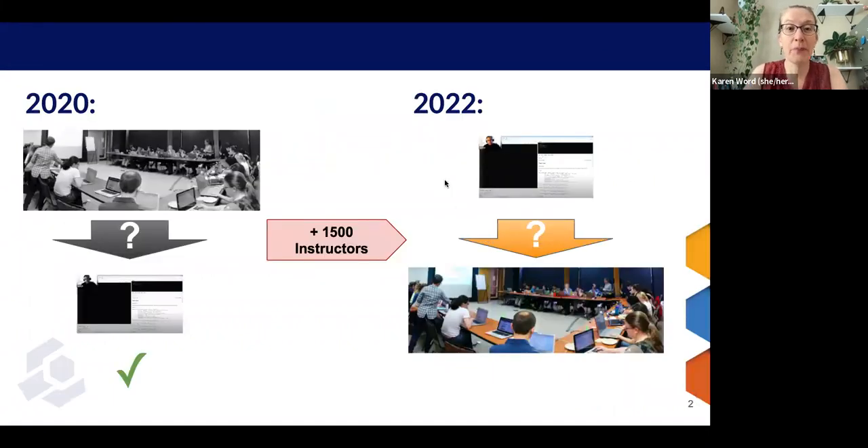Back in 2020, we faced a tremendous challenge: taking Carpentries workshops, which until that point had been taught entirely in person, and figuring out how to teach them online. Our community came together and made that happen with unbelievable success. Now it's 2022, and we're starting to get requests for in-person workshops again. But since 2020, we've certified almost 1,500 new instructors, and that means we have almost 1,500 people who may never have had the opportunity to teach a Carpentries workshop in person.